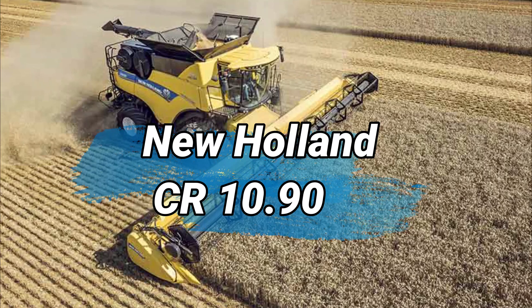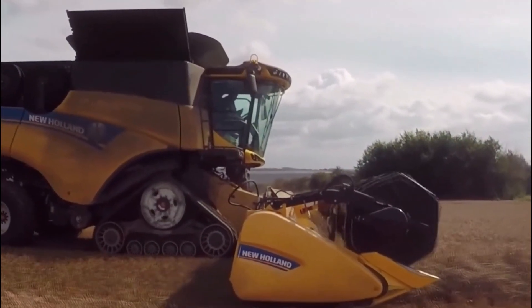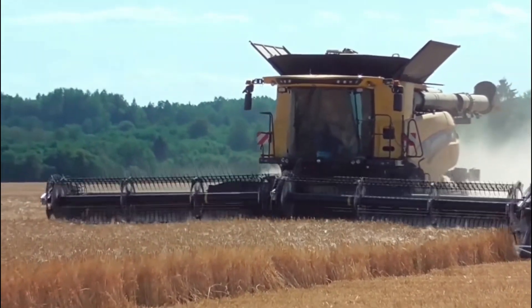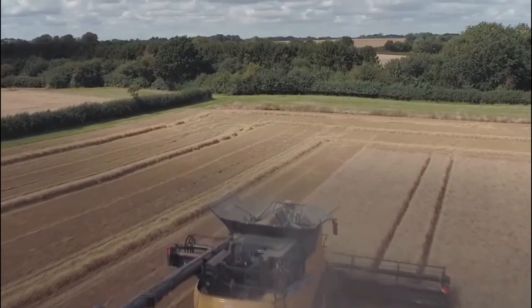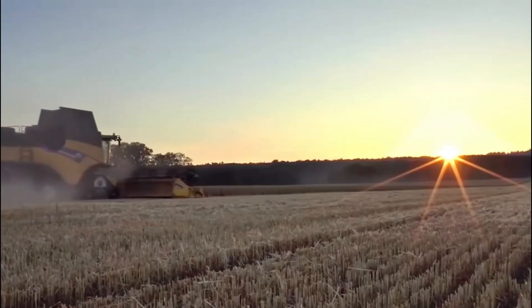Number 8: New Holland CR 10.90. The New Holland CR 10.90 is a large and powerful combine harvester designed for efficient and high-capacity harvesting of crops. It belongs to the CR series, known for its advanced technology and performance. With a cutting width of up to 45 feet, it can cover vast fields in less time.